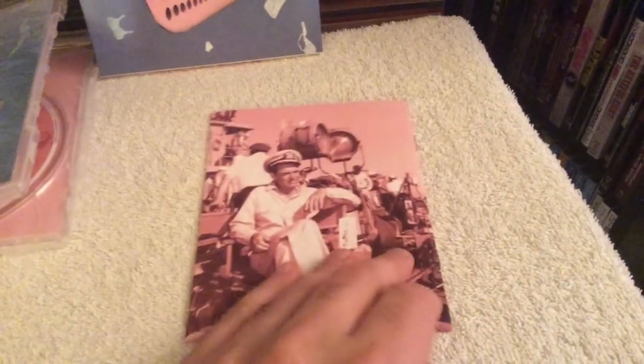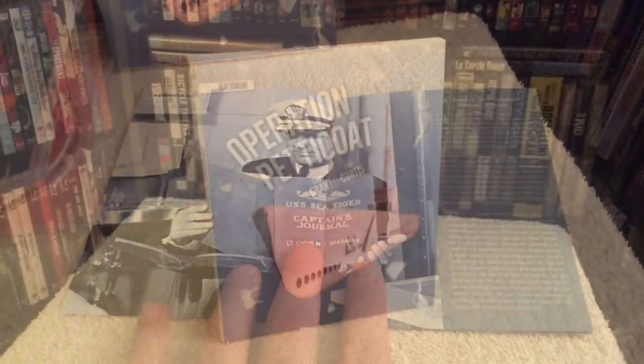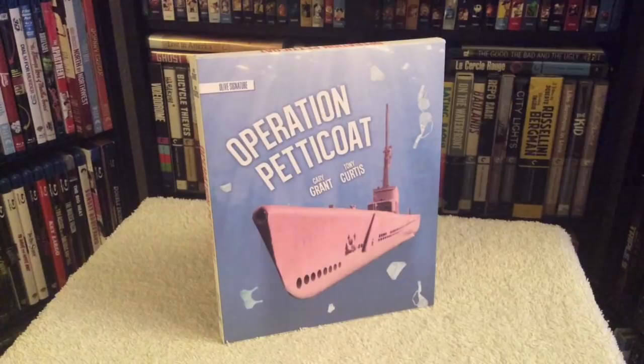The transfer has decent black levels and very clear, crisp audio. You do get some specks of dirt and debris on the print, but it honestly didn't get in the way, so I'm rating both picture and audio a four and a half out of five. Features include an audio commentary by critic Adrian Martin, behind-the-scenes featurettes, Universal newsreel footage of Cary Grant at the film's opening at Radio City Music Hall, archive footage of the submarine, an essay, and a booklet. The film is in the 1.85 aspect ratio — that's Operation Petticoat from Olive Signature.